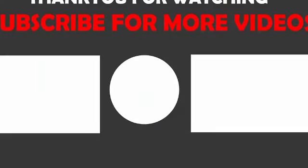Subscribe for more videos like this, turn on notifications, and leave a like to help the channel out. Thank you for watching.